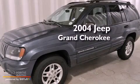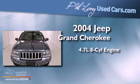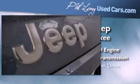This is a 2004 Jeep Grand Cherokee. It features a 4.7-liter, eight-cylinder engine, an automatic transmission, and four-wheel drive.